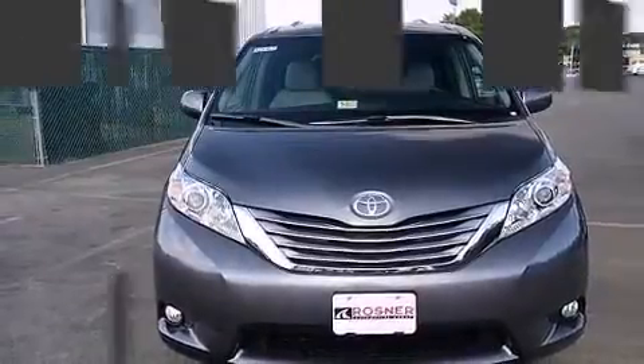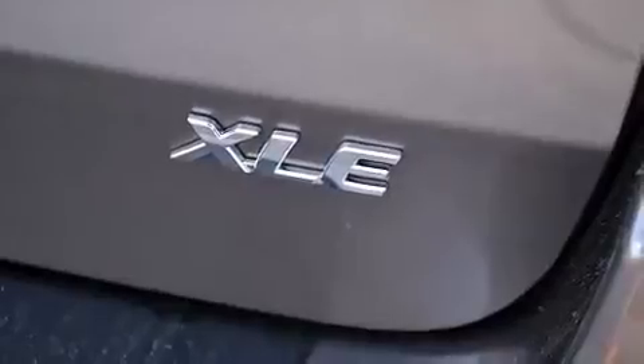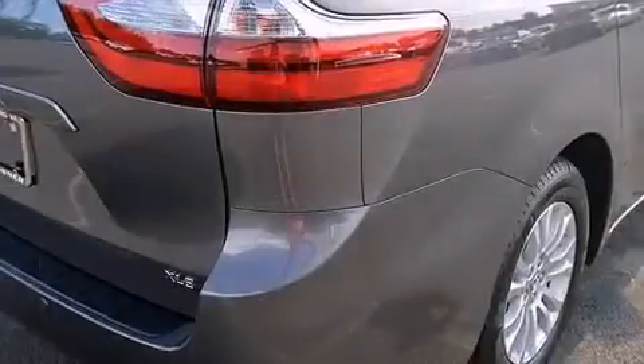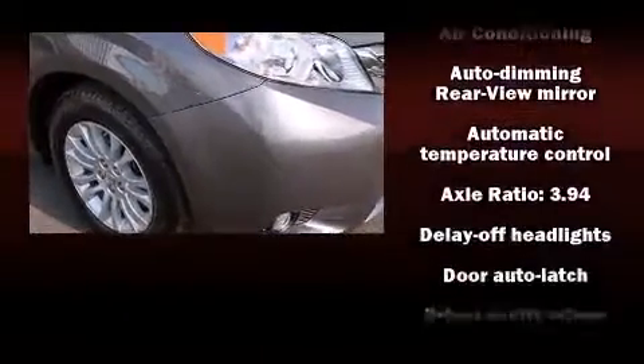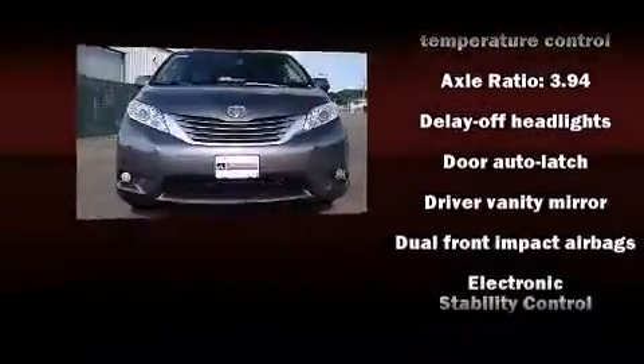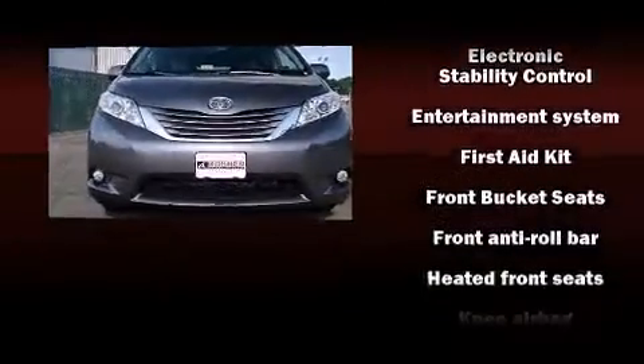You and your passengers will enjoy the stereo system, which includes a CD player with MP3 capability, steering wheel-mounted audio controls, and six speakers, providing excellent sound throughout the cabin. Rear LCD monitors provide entertainment that your passengers will appreciate no matter how far the drive.